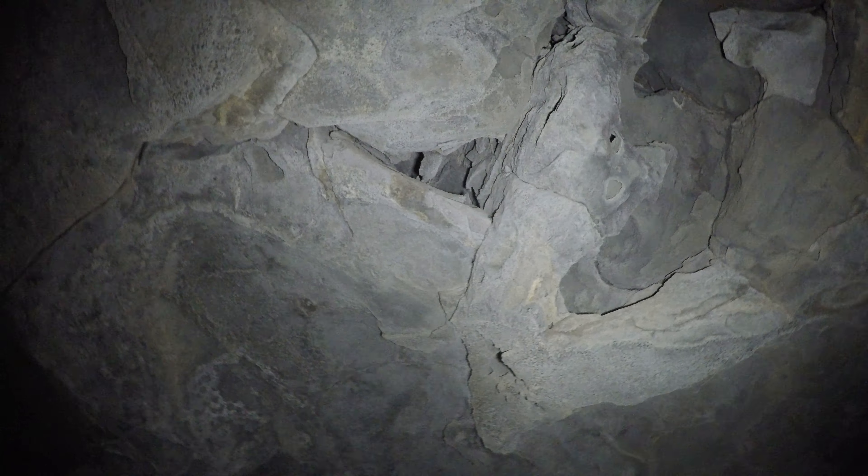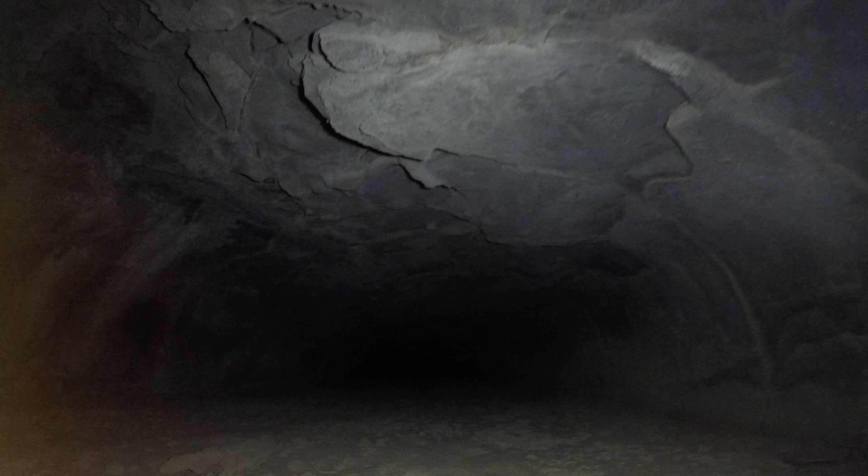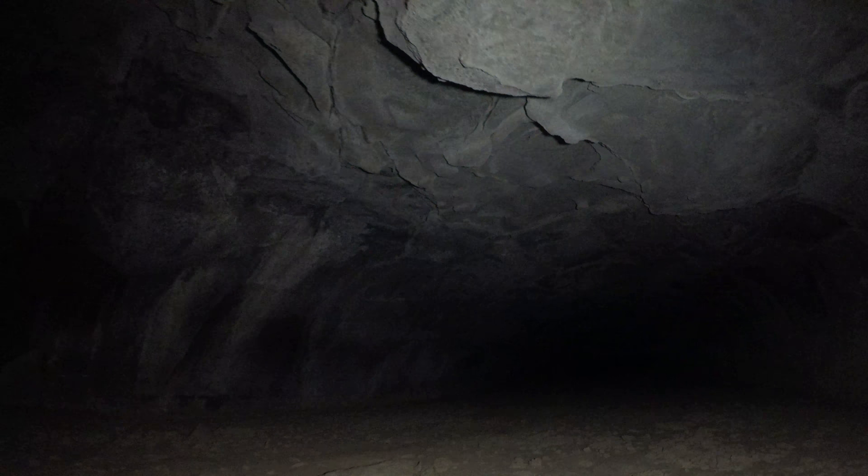It looks like there's an upper level, but it's just a dead end. I don't think we're that far underground anyway. I don't think this is a multi-level system — I don't think any of the caves here have more than one level. They go up and down, up and down. But that's about it.